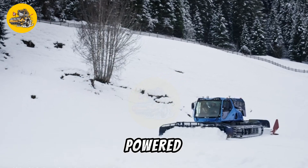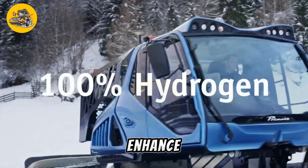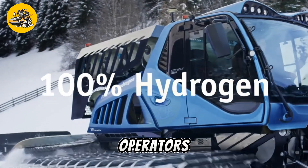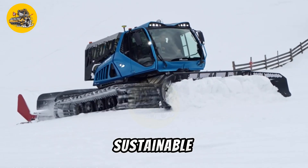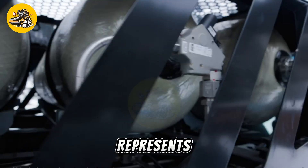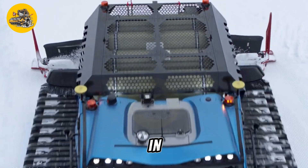The hydrogen-powered snow groomer's quiet operation and low vibrations enhance the experience for both operators and resort guests. With its innovative technology and sustainable design, it represents a significant step towards reducing reliance on fossil fuels in snow grooming operations while preserving the natural beauty of mountain environments.